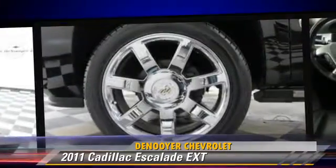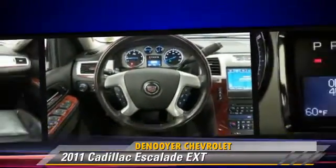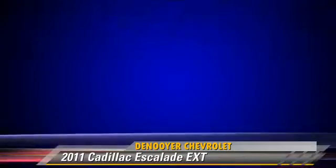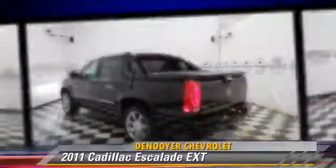This Cadillac is well equipped, featuring heated power mirrors, premium sound, and all-wheel drive. Safety features include traction control, four-wheel ABS, and stability control.